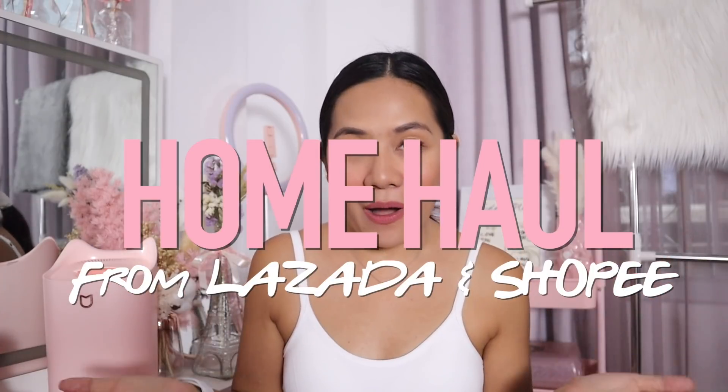What's up, mermaids? Welcome back to our channel. For today's video, it's going to be a home haul that I bought online. If you're interested to know what I bought from Lazada and Shopee and some online stores, please keep on watching.